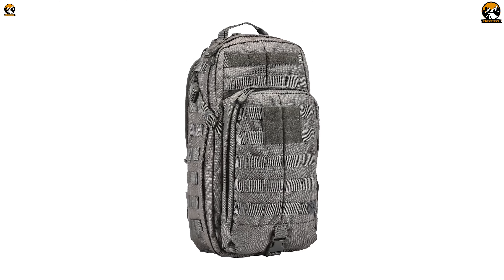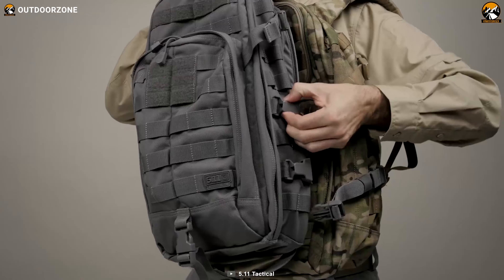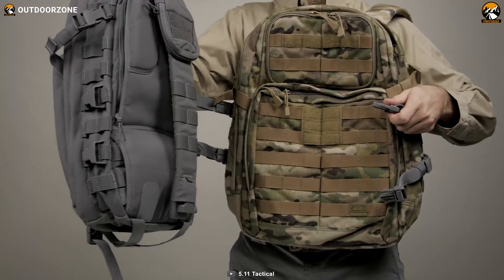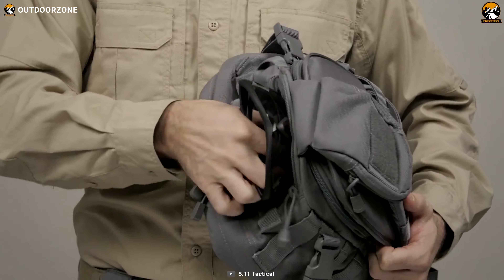With a total capacity of 18 liters, the Rush Mob 10 Sling Pack strikes the perfect balance between convenience and space. So make sure you're fully prepared for whatever lies ahead by packing your essentials in the Rush Mob 10 Sling Pack 18L.